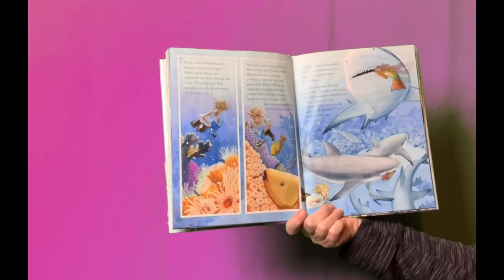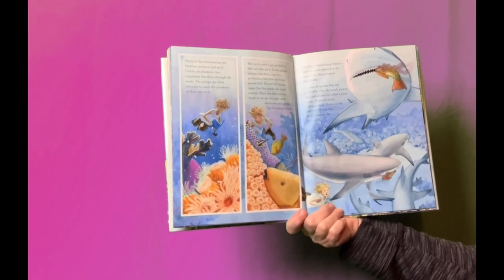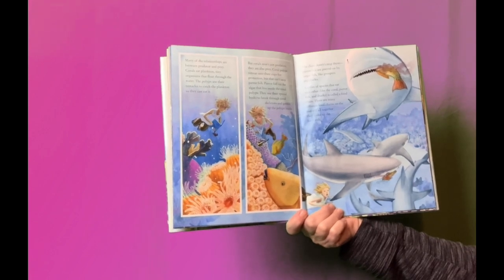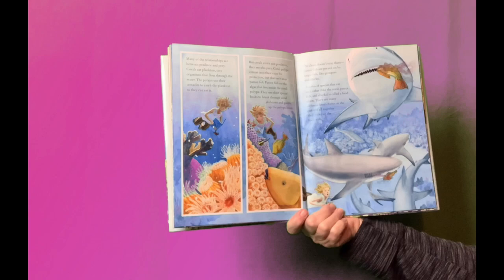A series of species that eat each other, like the coral, parrotfish, and sharks, is called a food chain. There are many different food chains on the reef, and all together they make up the food web.